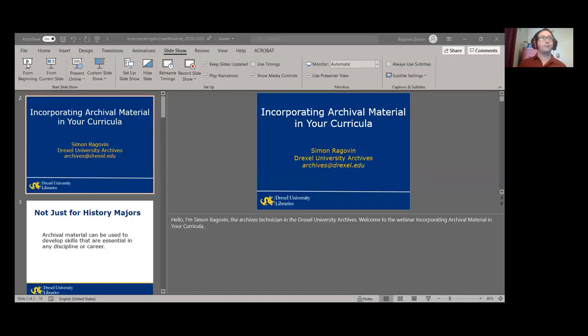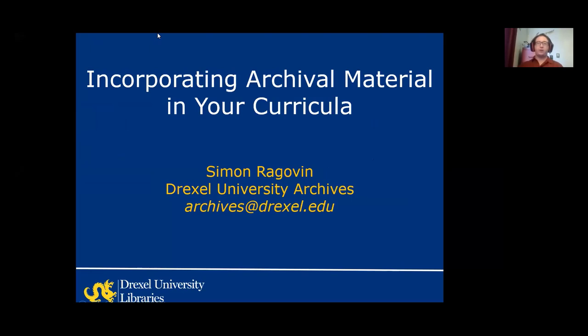All right, so I'm Simon Ragovin. I'm the Archives Technician at the Drexel University Archives, and welcome to the webinar. Thanks for attending.